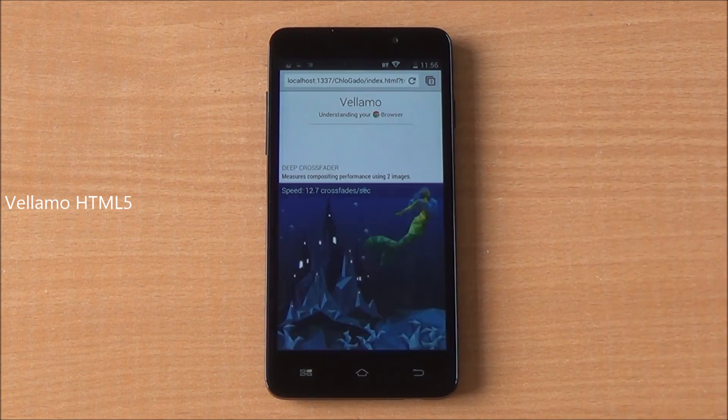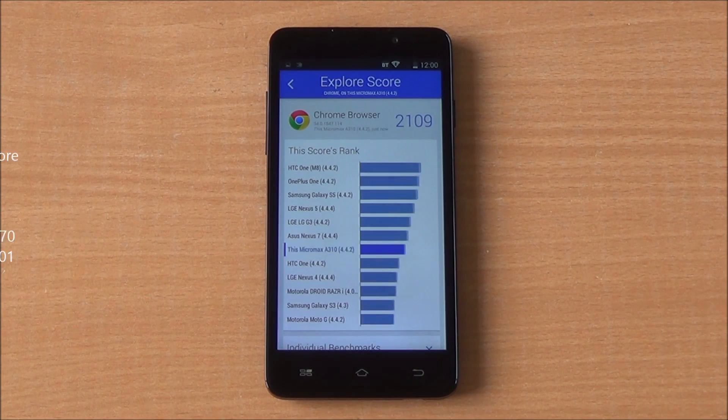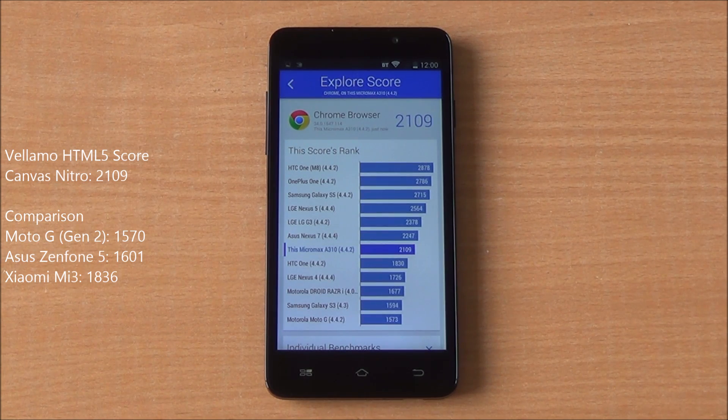Now we are running the Vellamo HTML5 chapter, which will run Octane, Sunspider, as well as the V8 benchmark suite. We got a score of 2109, which is higher than the Xiaomi Mi 3, Moto G, as well as the Asus Zenfone 5 — and you can see it's just below the Nexus 7.